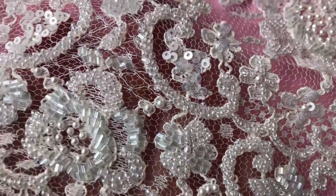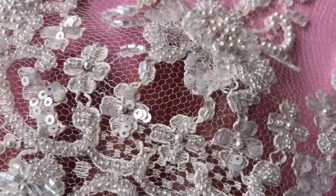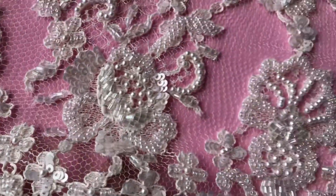Just pan across and hopefully you can see the detail. It's really heavily beaded, all done by hand. Imagine the patience involved in that.